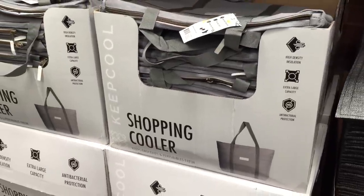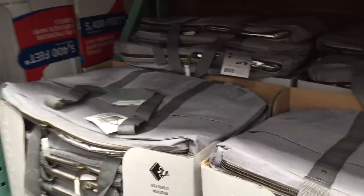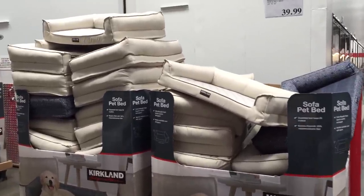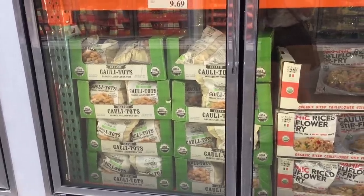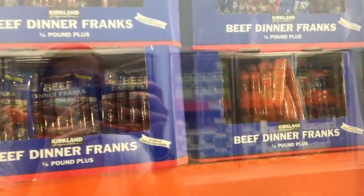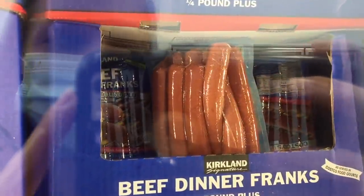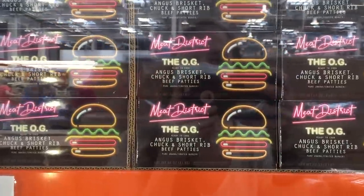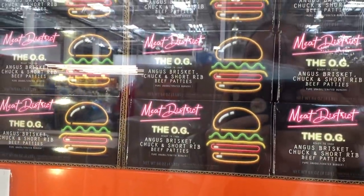Chicken and cheese burritos for $10.69. Pulled pork is always a winner-winner pork dinner. Shopping cooler — high density insulation, extra large capacity — it's massive. I've got pretty large 'piano hands' and this thing dwarfs them. They have a Kirkland sofa pet bed for $40 — look how happy that dog looks. Cauliflower tots for $9.69. Cauliflower rice stir fry for $8.99. These beef dinner franks — costco-size hot dogs, a quarter pound for one dang hot dog — $14. And the Meat District OG Angus Brisket Chuck and Short Rib beef patty for $19.